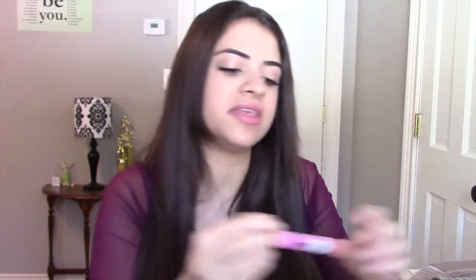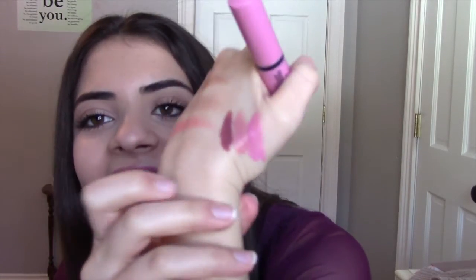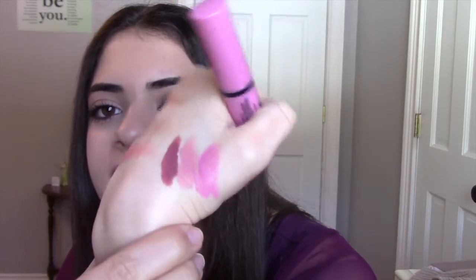And then to top it all off, I wear the NYX Butter Gloss in Meringue, and I actually do not like the formula of these either. But all three together — that's what they look like, and it's on my lips today. I just like the combination; I just don't like the MAC lipstick and the Butter Gloss alone.